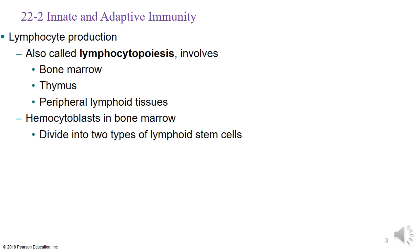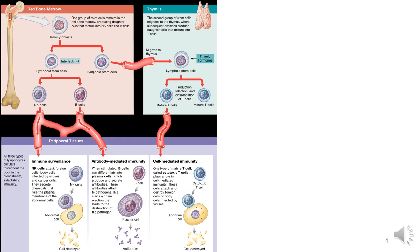We start this process with hemocytoblasts within the bone marrow, which ultimately divide into two different groups of lymphoid stem cells. A stem cell is anything that is undifferentiated — a cell that can become anything within the body. Under the direction of interleukin-7, we get lymphoid stem cells that divide into our natural killer cells and B cells. This is Group 1. Group 2 does not stay within the bone marrow; rather, it travels over into the thymus.